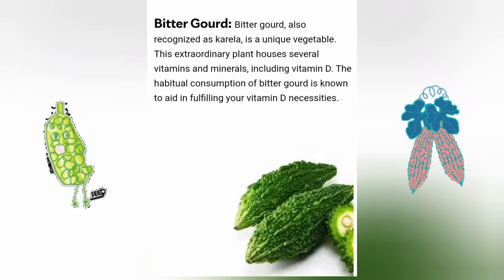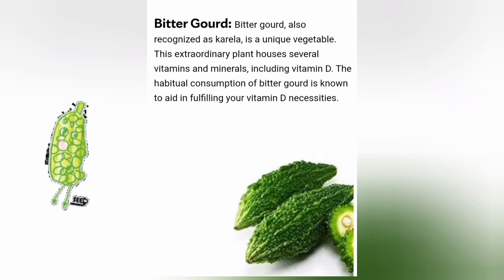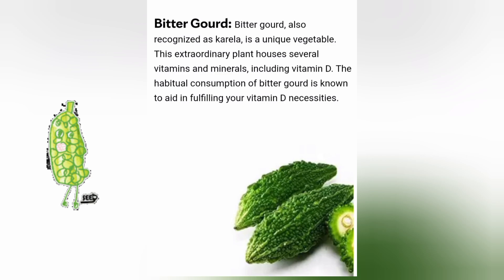Bitter gourd, also recognized as Karela, is a unique vegetable. This extraordinary plant houses several vitamins and minerals including vitamin D. The habitual consumption of bitter gourd is known to aid in fulfilling your vitamin D necessities.